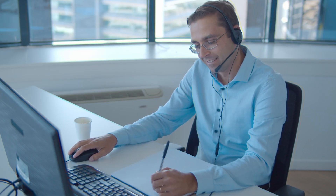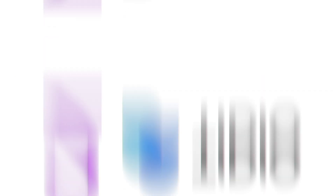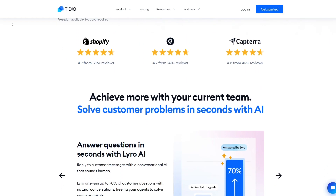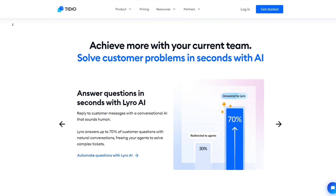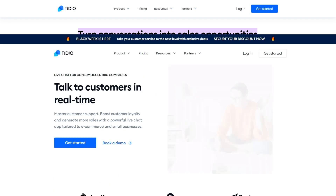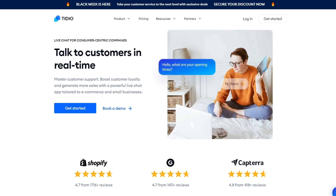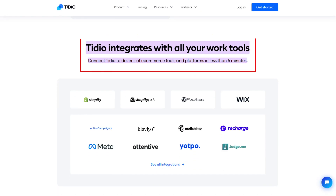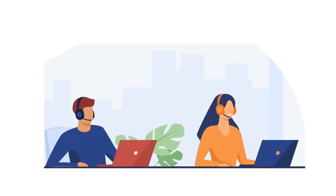Get ready to meet the superhero of customer service tools: Tido.ai. This bad boy is like the ultimate sidekick for your website, combining the brainpower of AI with the heart of human support to deliver top-notch customer service. With Tido, you're not just engaging your website visitors — you're turning them into lifelong fans. Picture live chat that feels like a friendly chat over coffee, chatbots that generate leads, and managing all your conversations seamlessly across different channels.